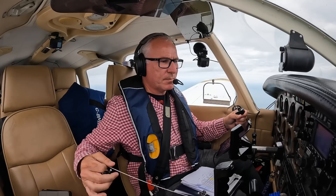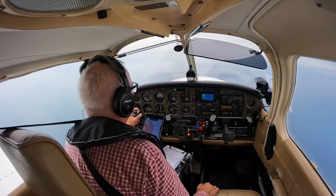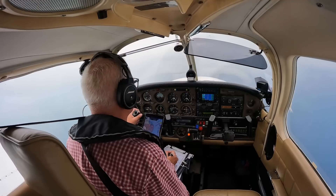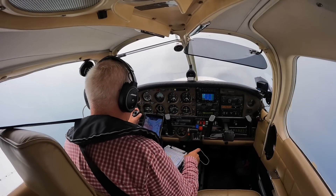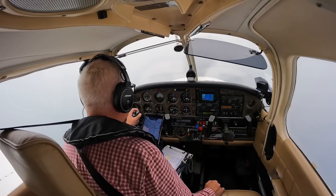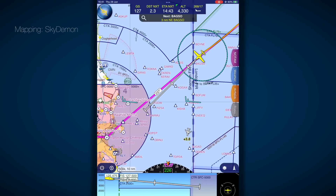Golf Bravo Mike India Victor, contact Dublin approach now on 121.1 — they'll provide a routing southbound towards the chimneys. Dublin Control, Golf Bravo Mike India Victor. Good day — advise your intentions. My intentions are to route Pigeon House Chimneys to Weston please. Request descent, remain VMC. Altitude 2,500 feet, Golf India Victor, descent 2,500 feet, QNH, maintain VFR, and I'll give you a track shortly. Descent 2,500 feet, VFR, Golf India Victor.